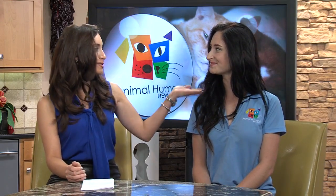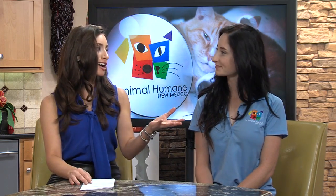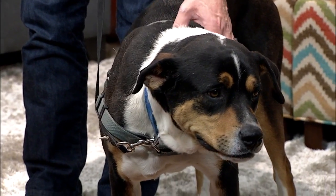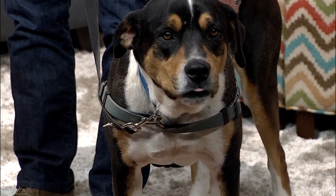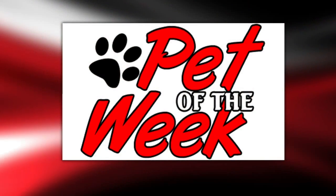Thank you for bringing in Brock — he's such a sweetie. If people want to get in touch, learn more about Brock, or find some precautions for the heat this summer, what should they do? Definitely go to our website AnimalHumaneNM.org and check out some information, and keep your pets nice and cool this summer. People can come in whenever, check out what's going on, and you also have classes. We can link you up with Animal Humane on our website Casa.com.